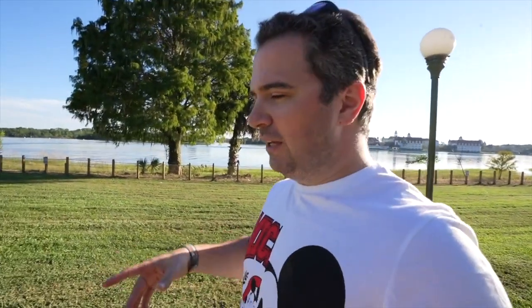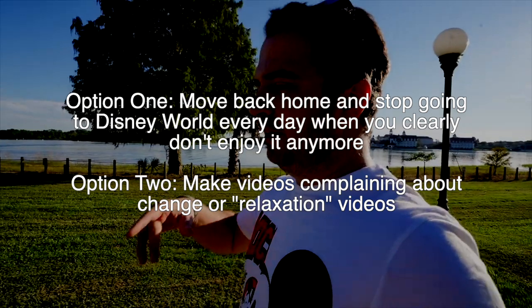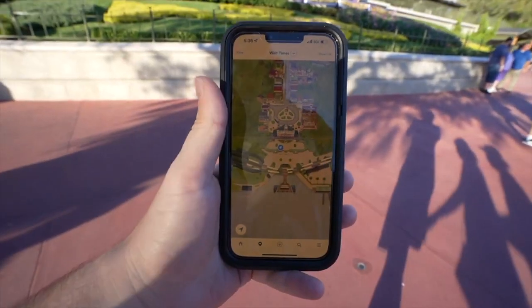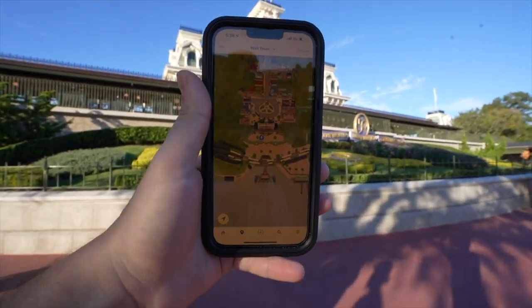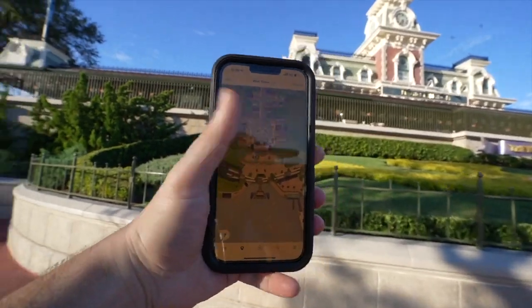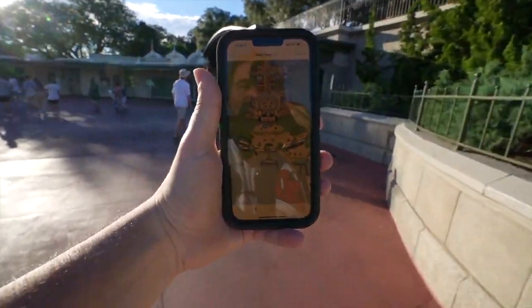There are two options with this fatigue. Here we are in front of the Main Street train station, and oh my gosh, we're just looking at it all through the smartphone. You see what I mean? All right, let's just walk around a little bit.